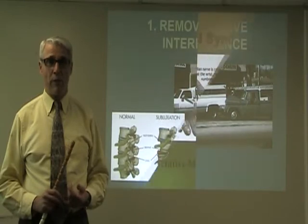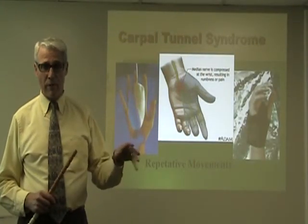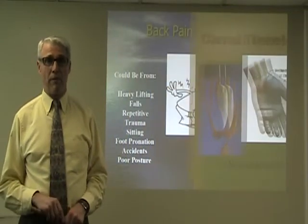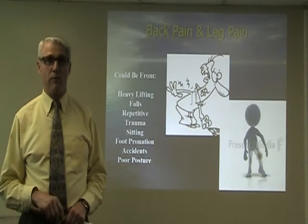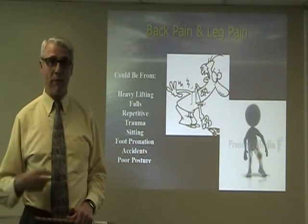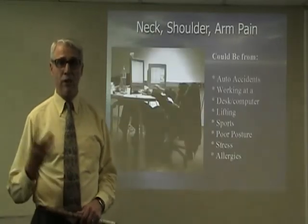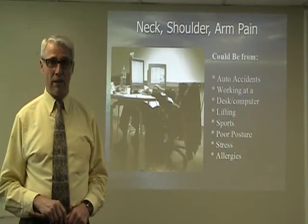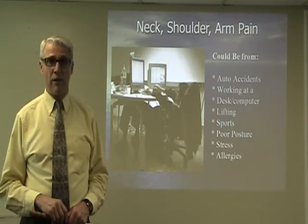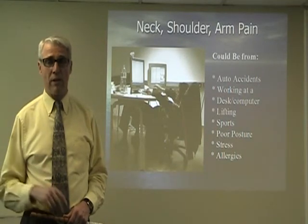So what kind of conditions are associated with that? Examples include carpal tunnel from repetitive movements of your hand and wrists, back and leg pain coming from lifting, falls, repetitive trauma, foot pronation, different kinds of accidents and poor posture, neck and shoulder pain coming from auto accident injuries, working at a desk or computer, lifting, sports injuries, poor posture, emotional stress, and allergies.